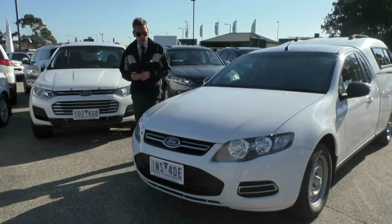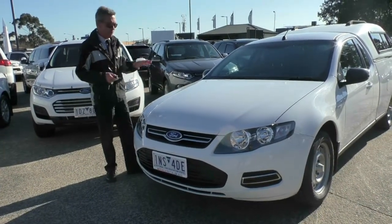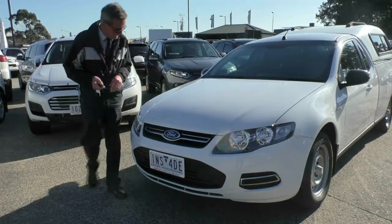Good afternoon and welcome to Berwick Mitsubishi. My name's Mark and I'm going to take you for a walk around our 2014 Ford Falcon Utility this afternoon.